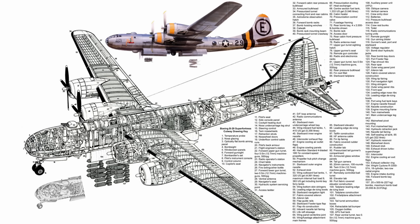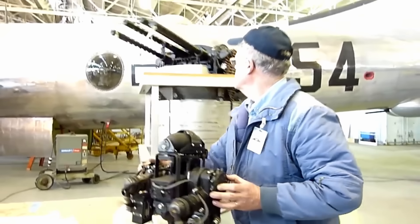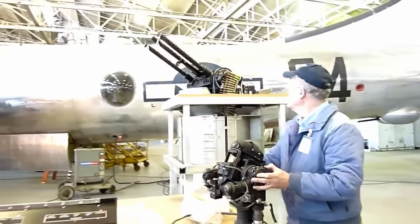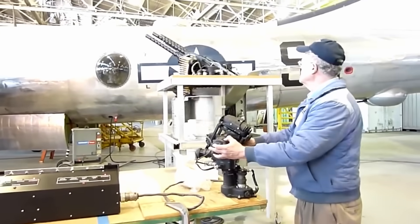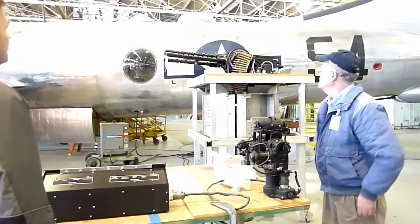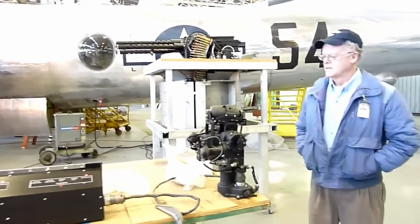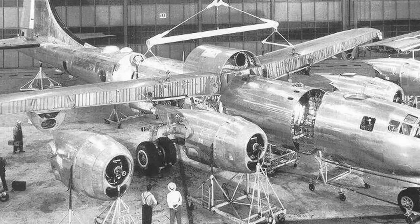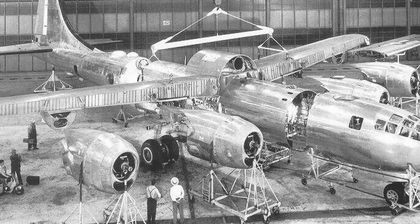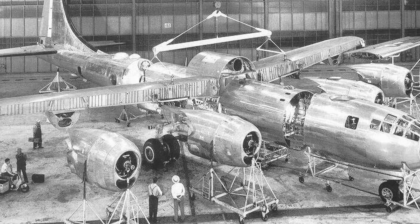With the world's first pressurized fuselage, the B-29 maintained a cabin altitude of 10,500 feet even at 35,000-foot altitudes. It was a game-changer, also boasting the first-ever computer-directed gun sighting system. The B-29's airframe was also innovative, sporting a sleek laminar flow wing with an impressive 11.5 to 1 aspect ratio. Most of its systems were electrically operated, a signature of Boeing's piston engine aircraft.